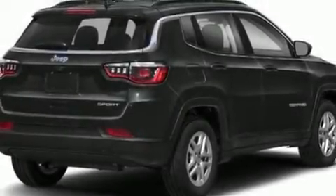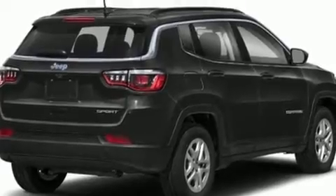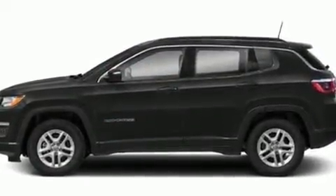Take command of the road in the 2020 Jeep Compass. It features an automatic transmission, four-wheel drive, and a 2.4-liter four-cylinder engine.